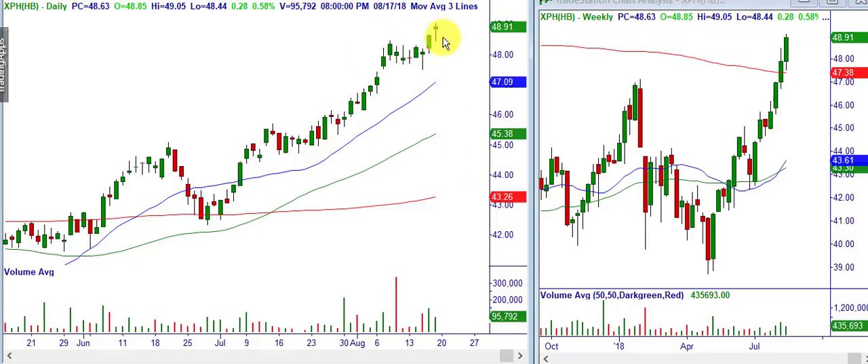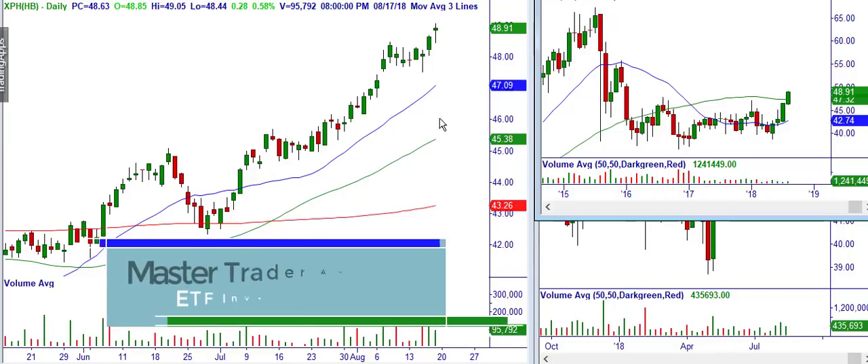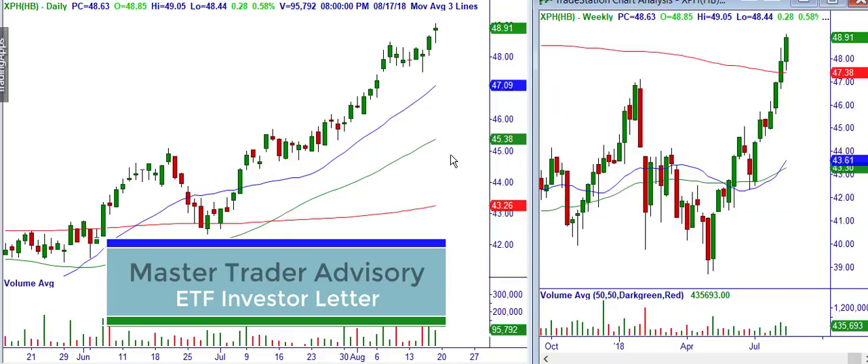I showed you the SPY and the chaos it's been in over the last 10 days. Look at this — this was relative strength. You had one little tail there and it snapped right back. Check out this monthly chart: it's been in a multi-year trading range and it's breaking out with a price void above. We intend on holding this in our ETF Investor letter for a while. This is great on multiple time frames.